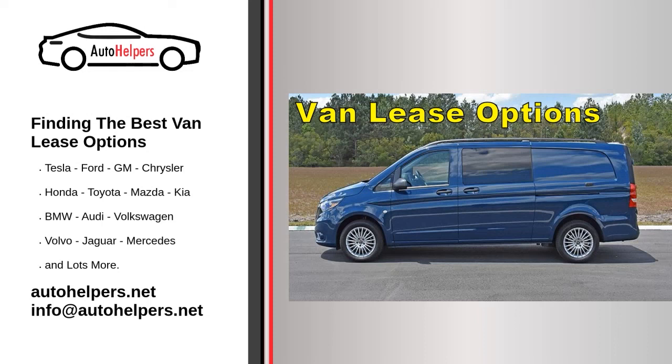Van leases can be a great way to get access to a larger vehicle that you might not be able to afford otherwise, giving yourself a new tool to transport cargo and supplies or move larger numbers of people all at once. A van can be a versatile and reliable option for many different roles, both in the workplace and in everyday life.